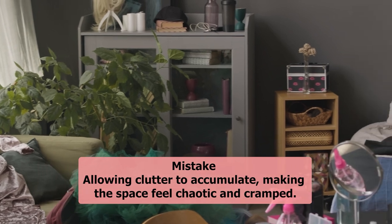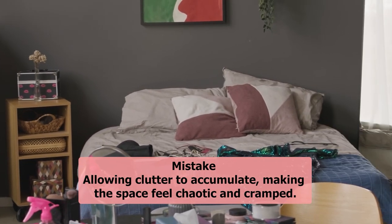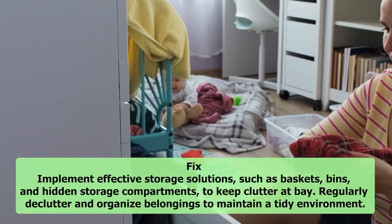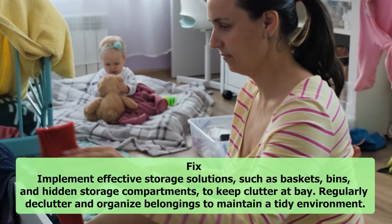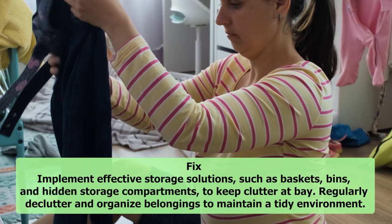5. Clutter. Mistake: Allowing clutter to accumulate, making the space feel chaotic and cramped. Fix: Implement effective storage solutions, such as baskets, bins, and hidden storage compartments, to keep clutter at bay. Regularly declutter and organize belongings to maintain a tidy environment.